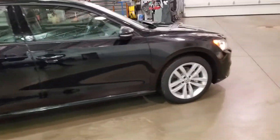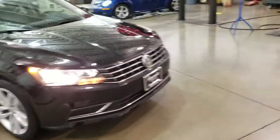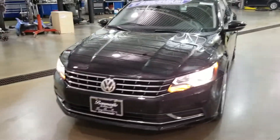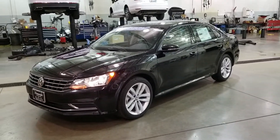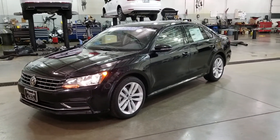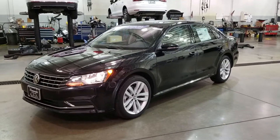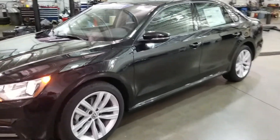This features push-button start and keyless entry. You can get a factory-installed remote start on these, but that's really rare — we don't have any in stock that come that way, but they do exist. You can also have it added on through the parts department. It has halogen headlights, daytime running lights, front assist up front, and rear traffic alert.